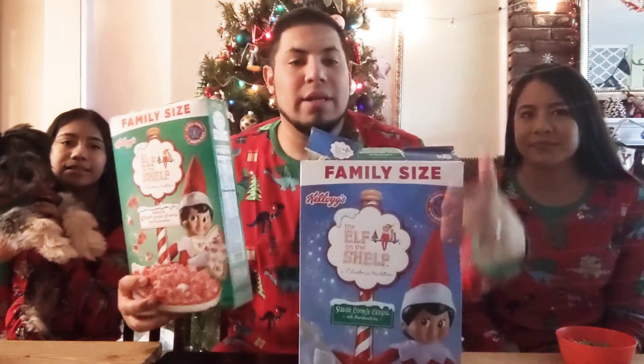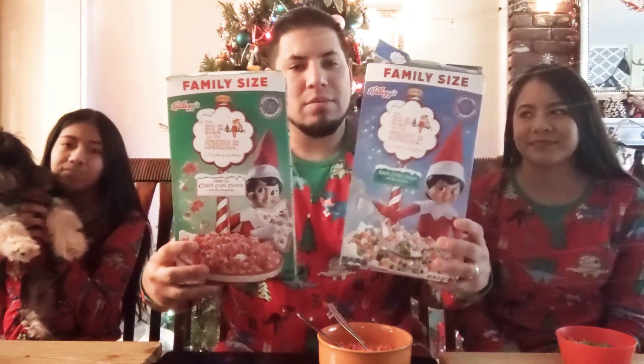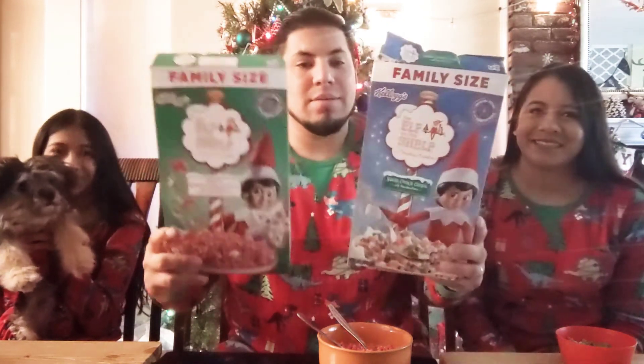So that is our review on these specific cereals, guys. Kellogg's, thank you for giving us these wonderful holiday cereals. They are official cereals of the north - it says right there on the box! Oh wow, how magical. Checking out the graphics on the back - they are completely different on each box.